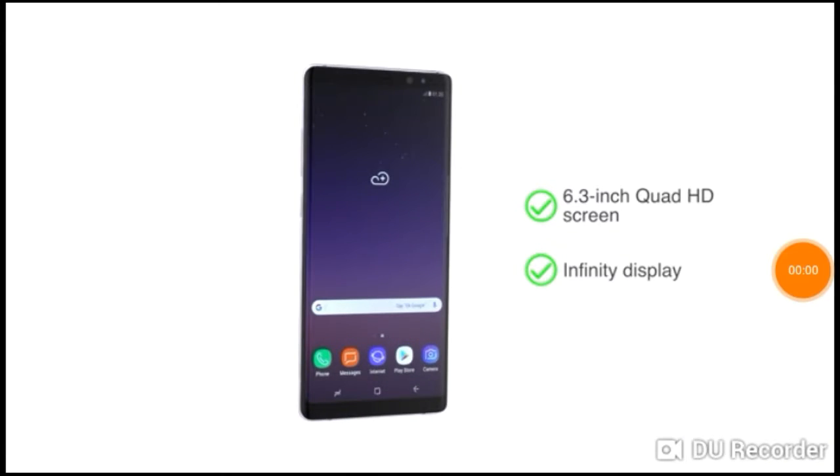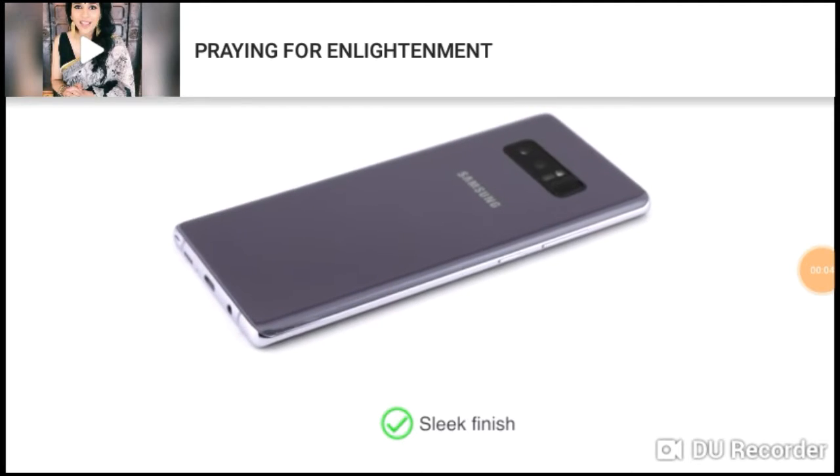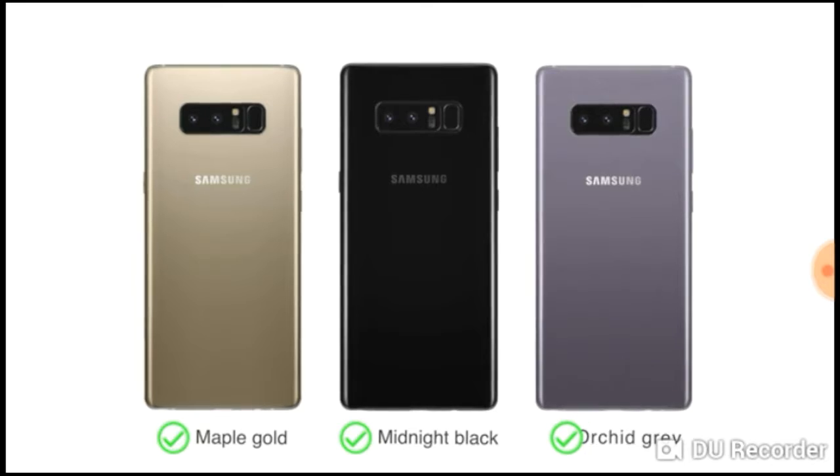With infinity display for an immersive viewing experience, the sleek finish and design gives the phone a premium look. You can choose from three color options: maple gold, midnight black, and orchid grey.